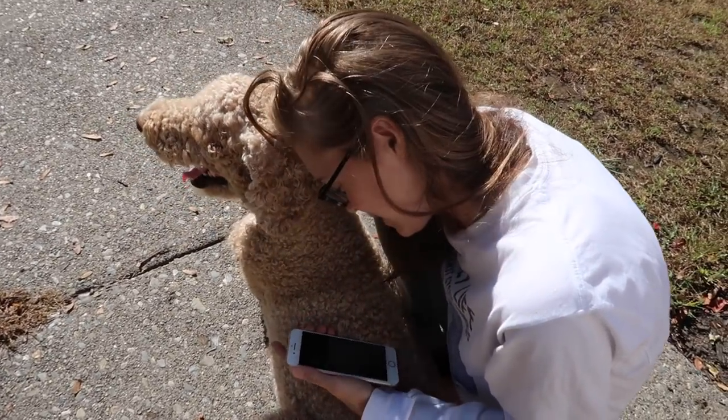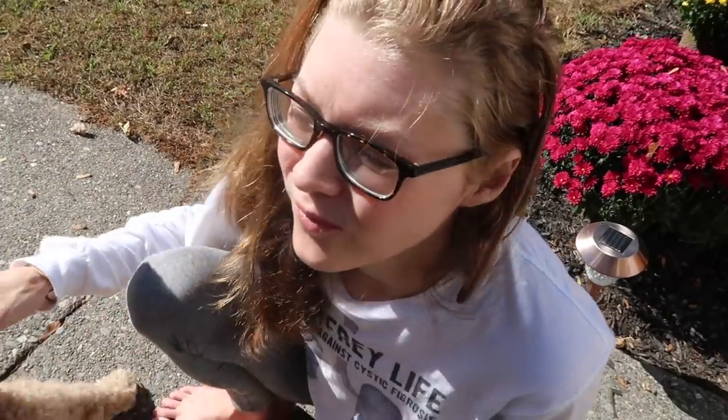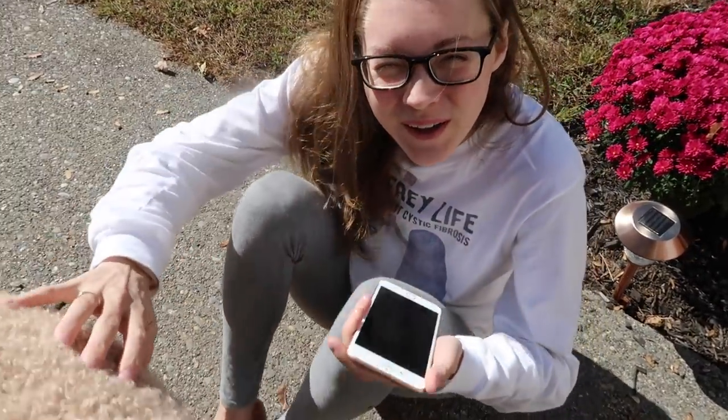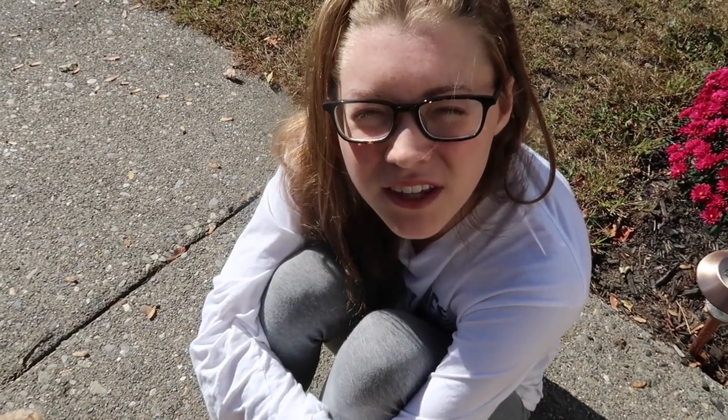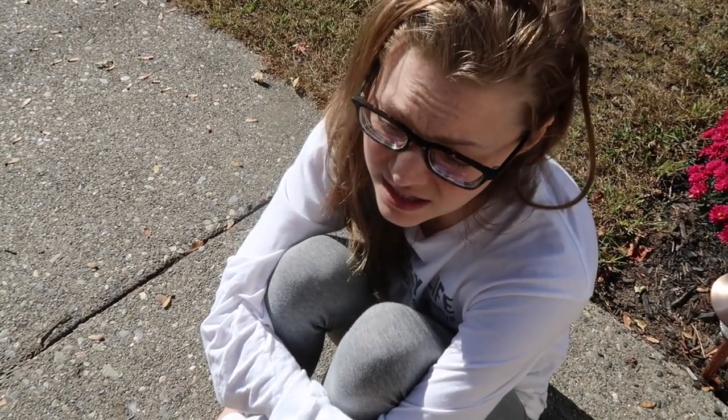Good morning, honey. Good morning. How you doing today? Doing alright. Good morning. Talked to your doctor this morning. Yeah. Everything is getting set up, everything is set up.